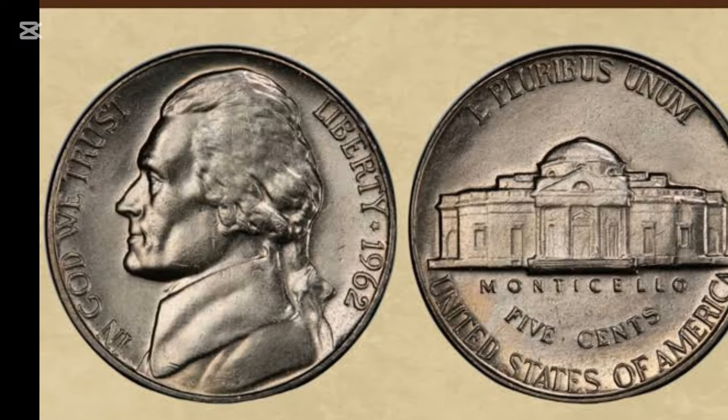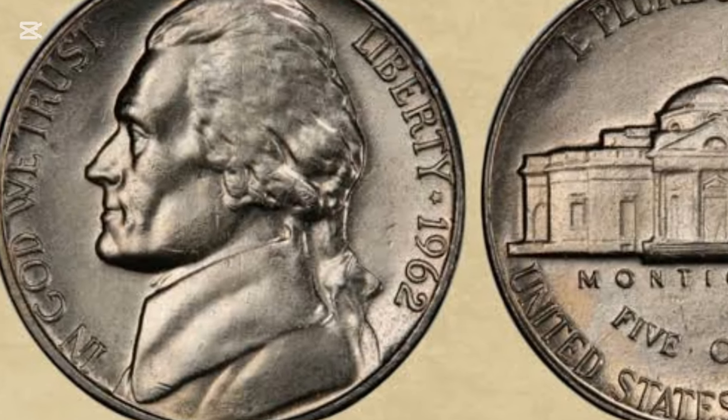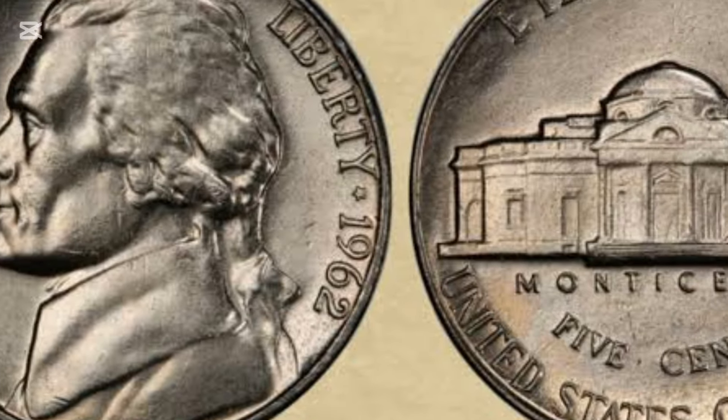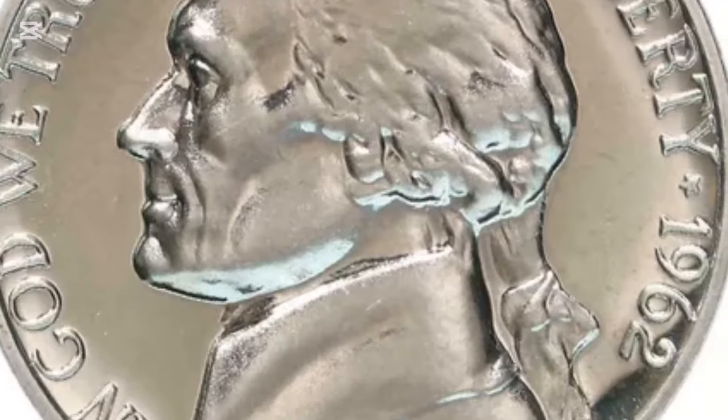In his original sketch, Monticello was at an angle, complete with a tree. Also, he placed the legend 'United States of America' at the bottom of the coin instead of the top, which is where it appears on most coins. He was asked to change both, but the wording edits were forgotten.